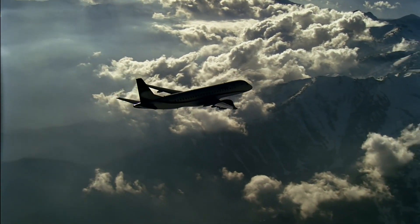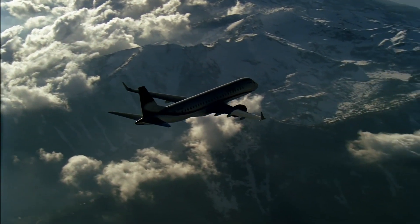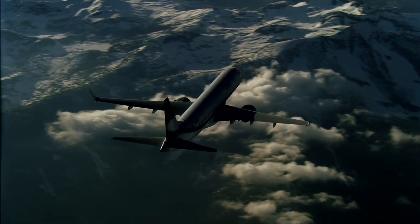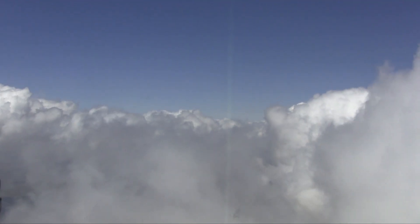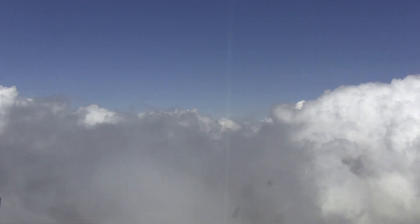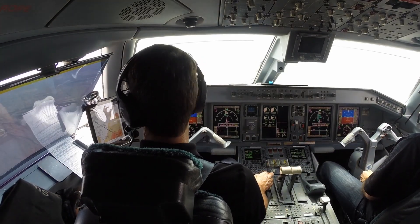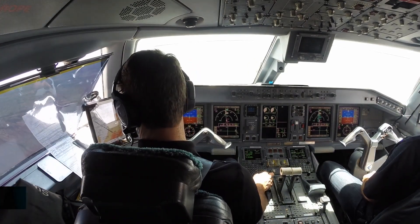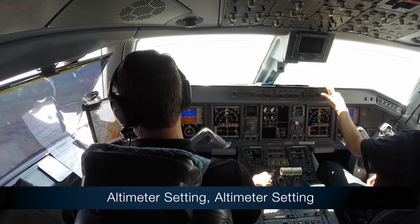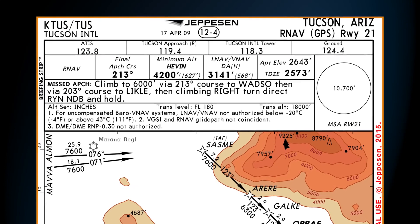The altimeter monitor alerts the crew for incorrectly set or erroneous altimeter settings and provides two different advisories. The below transition altitude monitor alerts the crew of the altimeter setting while operating below the transition altitude, which is obtained from the EGPWS runway database for the destination runway — "Altimeter setting." This is especially critical for baro-aided VNAV procedures.